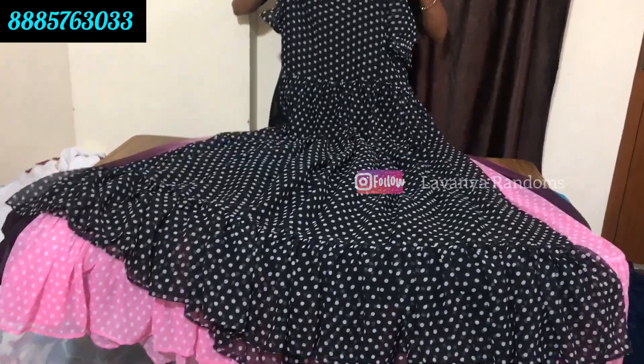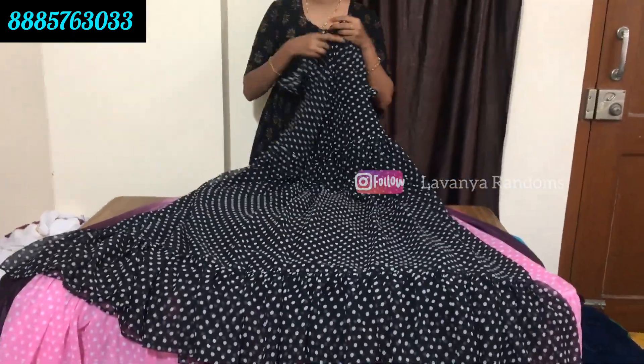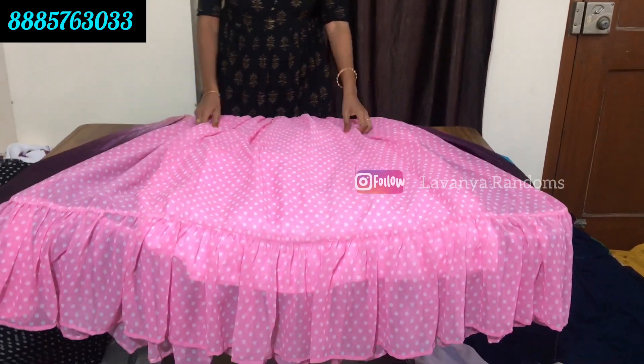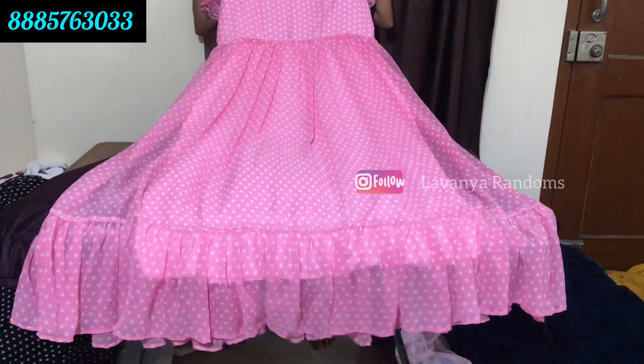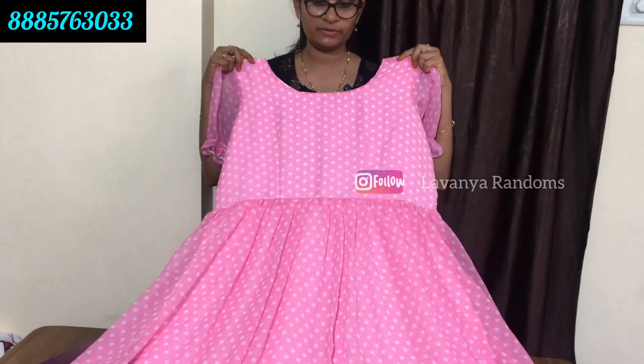You can fit the waist size. Only for 999 rupees, shipping extra. Free size. One more color combination - only for 999 rupees.